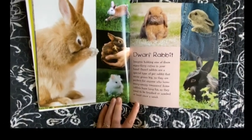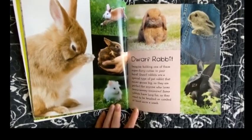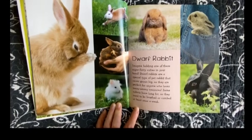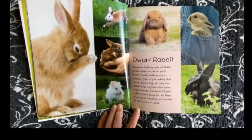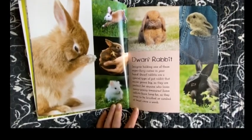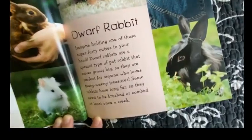Dwarf Rabbit. Imagine holding one of these super furry cuties in your hand. Dwarf rabbits are a special type of pet rabbit that never grows big, so they are perfect for anyone who loves teeny weeny treasures. Some rabbits have long fur so they need to be brushed or combed at least once a week.